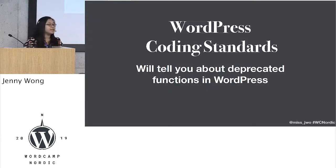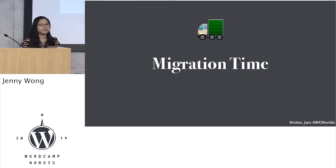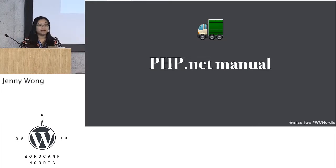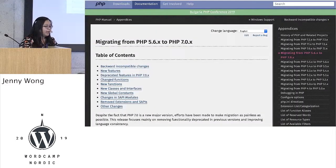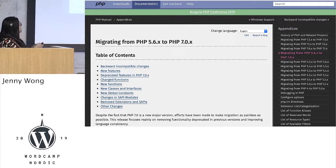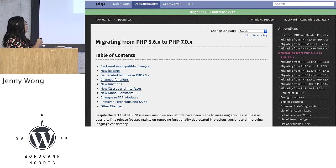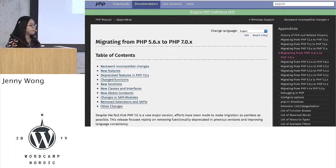I also mentioned WordPress coding standards, which will tell you about deprecated functions in WordPress as well as in PHP. So please also use that. If you have a site which has errors, then you need to migrate — it's like moving home. Your best friend will be the php.net manual. The documentation is very verbose, and they have examples of how to move stuff. They'll tell you the backwards compatibilities, what's deprecated, the new functions that you can use, and also the changes.